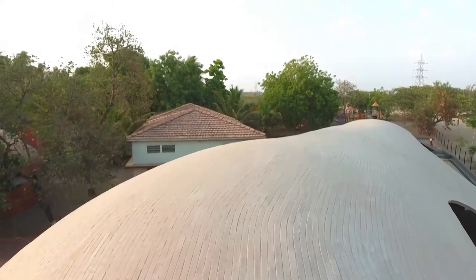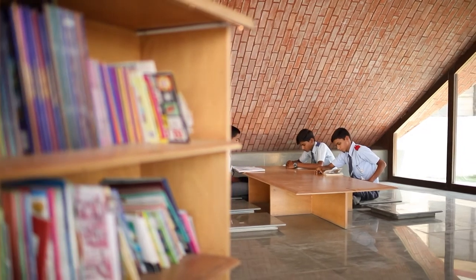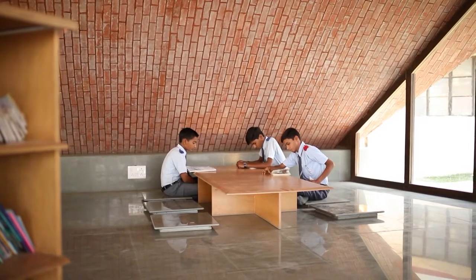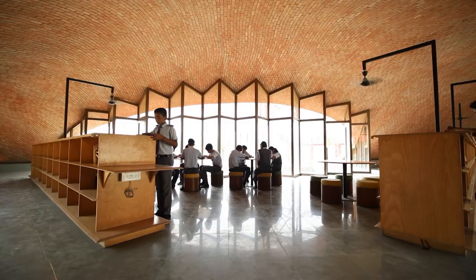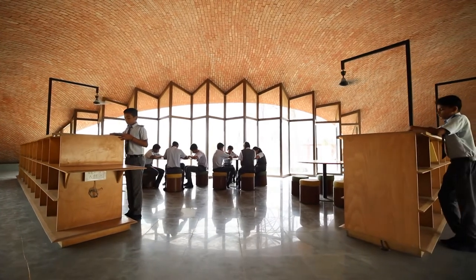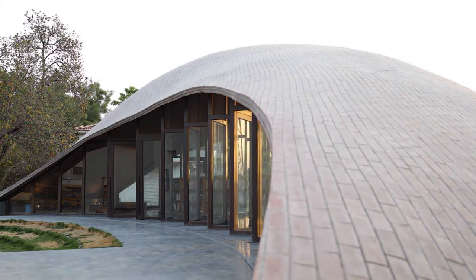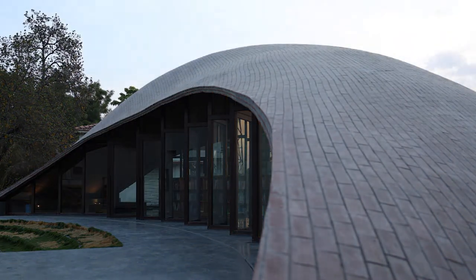We weren't just designing the building — we were designing the ecosystem around it, to bring about a change in the lifestyle of people. And the question was, could architecture do that? Knowledge is no longer geographically locked; it's available to everyone because of the internet and knowledge networks. You can look at local ideas but draw on global influences to make the local richer, more efficient in construction technique, or even push regional ideas to evolve beyond what they were 100 years ago.